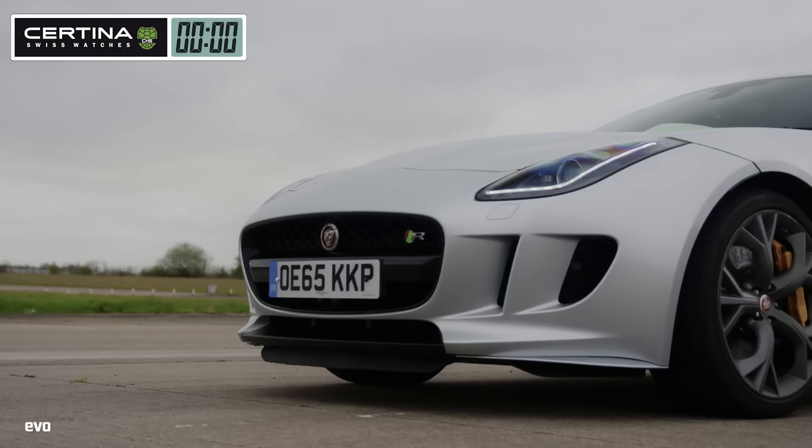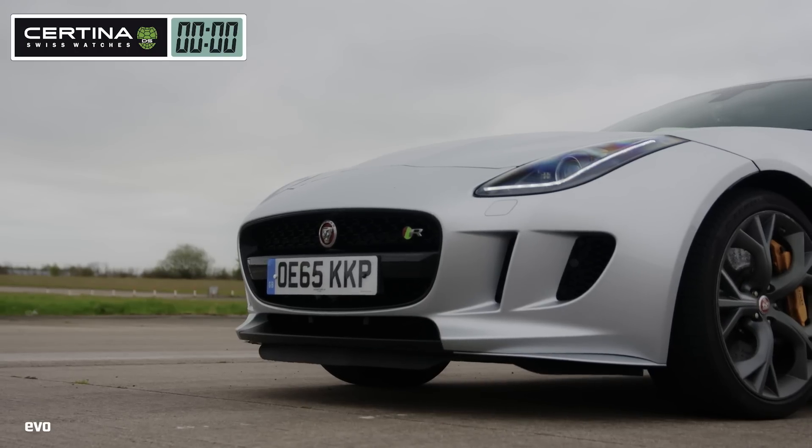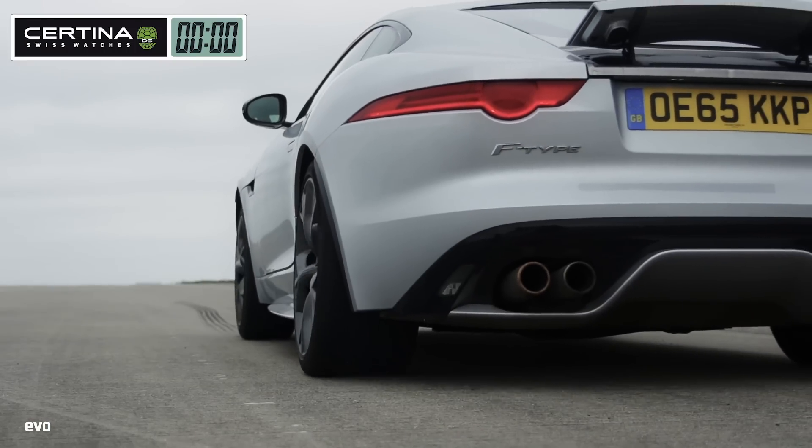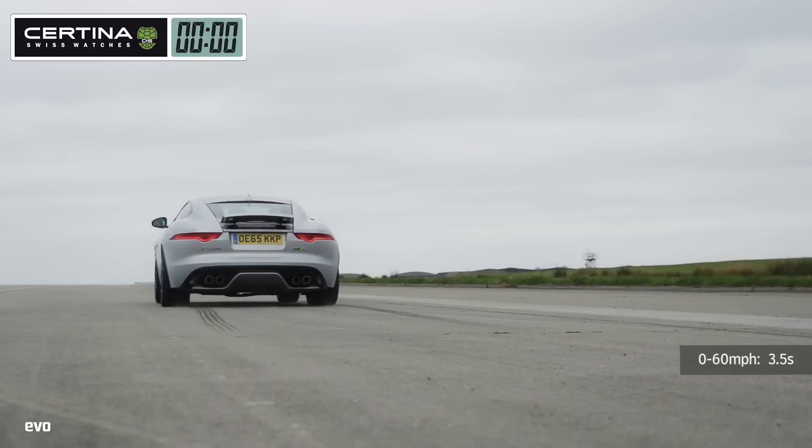In dynamic mode, the F-Type will hold itself at 4,000 RPM against the brakes. Step off the brake pedal and the car launches forward. With good traction, it records a 3.5 second 0-60 time.